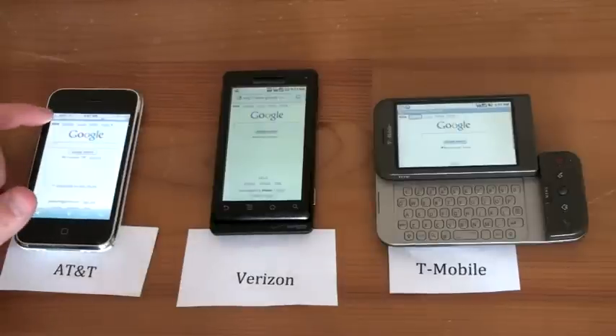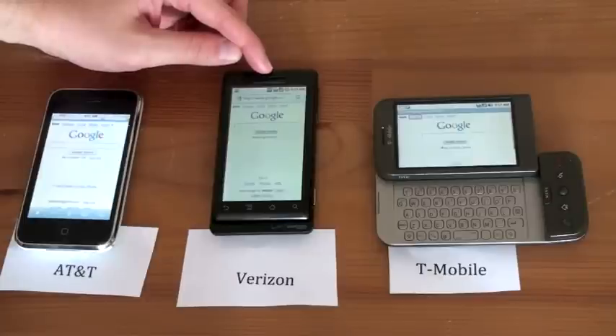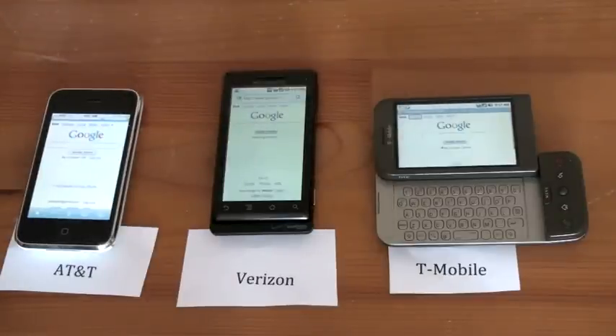I've got five bars of 3G service for AT&T on the iPhone, five bars of 3G service for Verizon on the Droid, and five bars of 3G service for T-Mobile on the G1. Unfortunately I don't have a Sprint phone to include, but at least you can see how three of the four major networks compare speed test-wise. We're going to load TechnoBuffalo.com, a site that has been loaded on each of these devices, so it will be a test of visiting a website you check regularly.